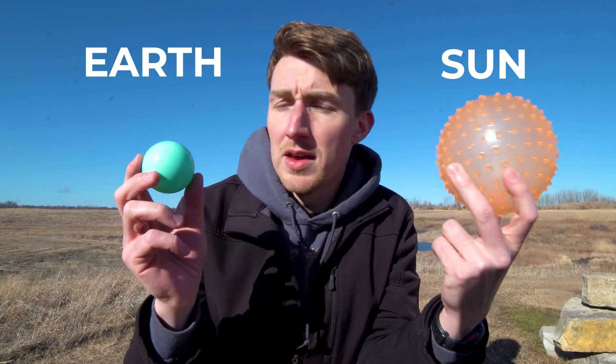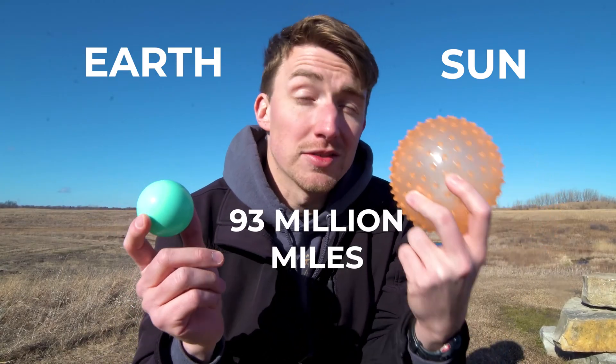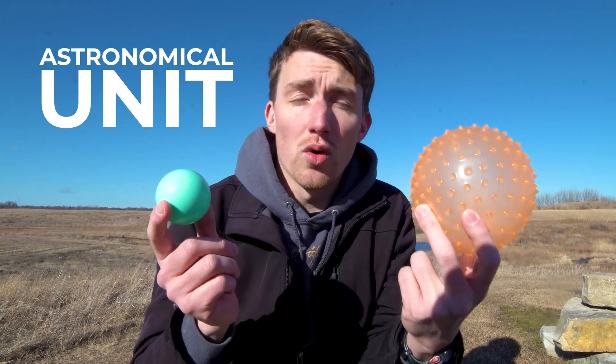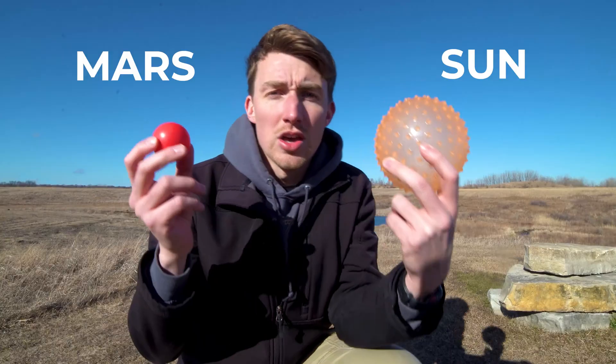Here's the Sun and here's the Earth. They're about 93 million miles apart. We've decided to rename that distance to an astronomical unit, or 1 AU.